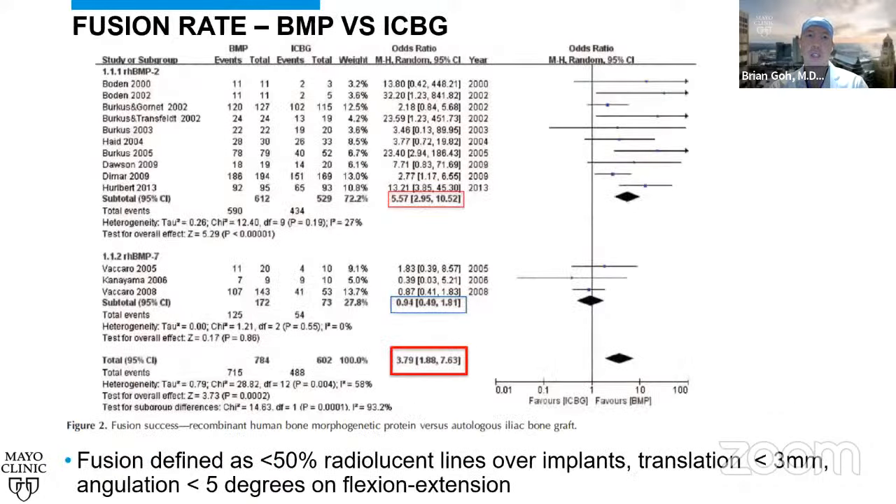Looking at fusion rates — BMP versus iliac crest — they broke results down by BMP2 versus BMP7. BMP2 showed an odds ratio of 5.57 for increased fusion rate. BMP7 showed no difference at odds ratio 0.94. The combined cohort had an odds ratio of 3.79. Fusion was defined as less than 50% radiolucent lines over implants, translation less than 3mm, and angulation change less than 5 degrees on flexion-extension.